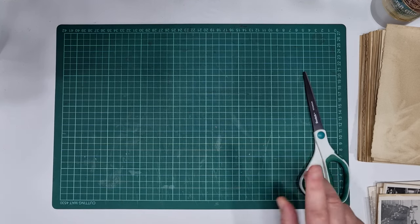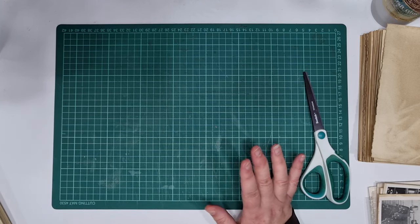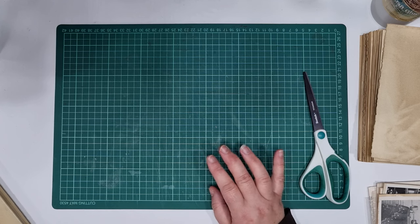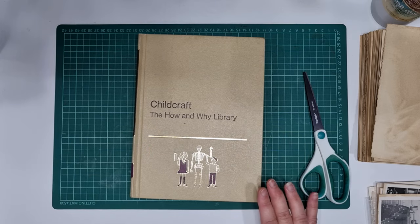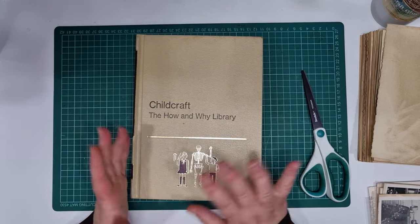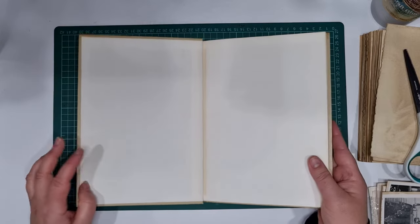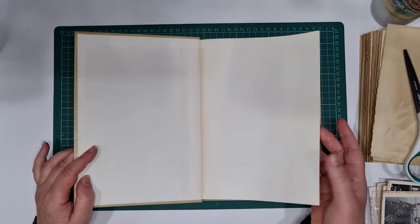A few months ago I showed some black and white photos on my channel - original photos that were given to me. Quite a few people commented on Facebook and elsewhere wishing they could come across black and white photos, and I know they're really hard to find. So I thought I would quickly make some faux photos that you can use instead. I know they're not as good as originals, but they'll do the job for journals.